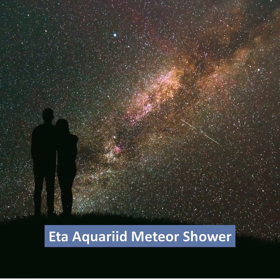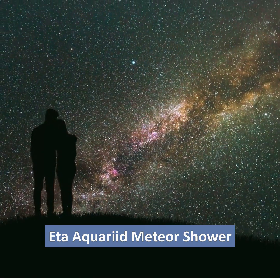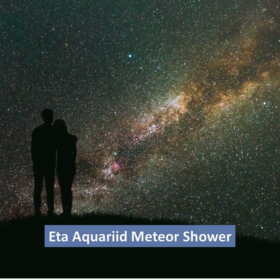Tips for watching meteors: Get away from the city lights. Take a lawn chair, warm clothes, and snacks. Scan the sky around Aquarius. Meteors from Halley's Comet will appear in all directions in the sky. Put away electronics. Relax and enjoy the show.